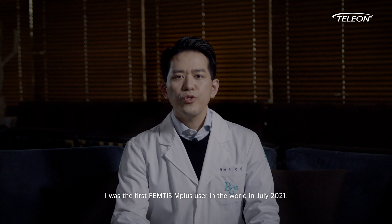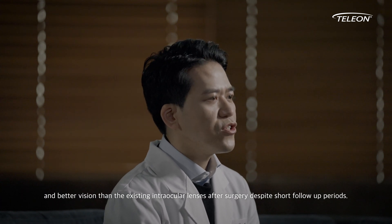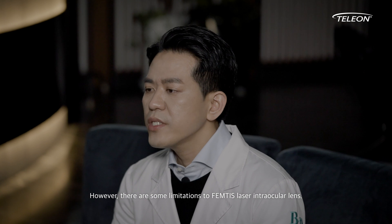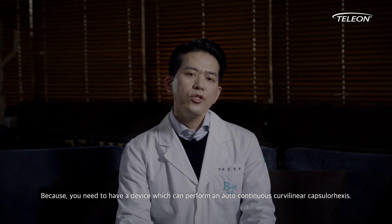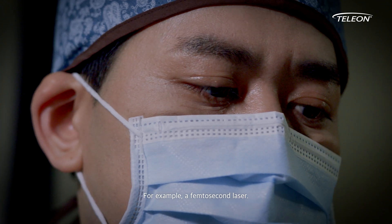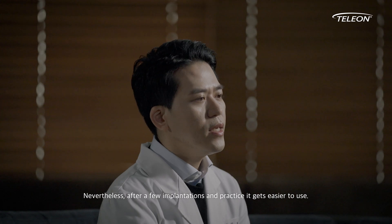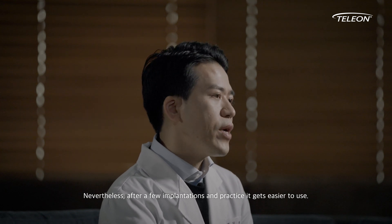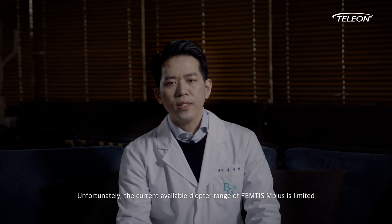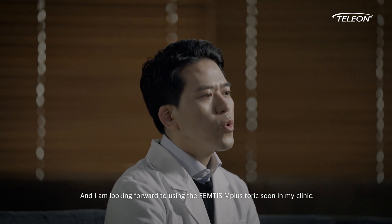I was the first FEMTIS M+ user in the world in July 2021. We had satisfying clinical results with fewer dysphotopsia and better vision than the existing intraocular lenses after surgery, despite short follow-up periods. However, there are some limitations to FEMTIS laser intraocular lens because you need to have a device which can perform an auto-continuous curvilinear capsulotomy, for example a femtosecond laser, and there can be some technical difficulties when placing the FEMTIS intraocular lens into the capsulotomy axis. Nevertheless, after a few implantations and practice, it gets easier to use. Unfortunately, the current available diopter range of FEMTIS M+ is limited, and I am anticipating it to be extended. And I am looking forward to using the FEMTIS M+ toric soon in my clinic.